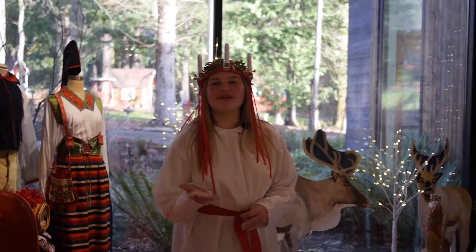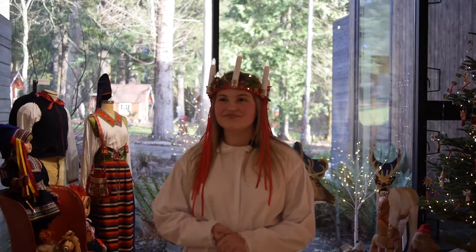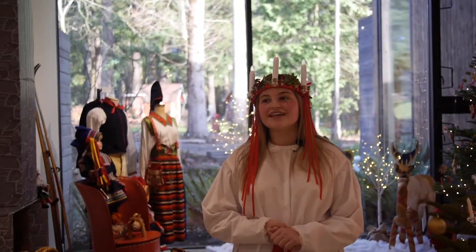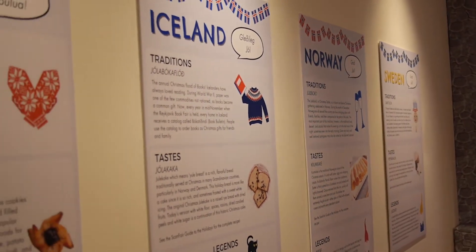As we keep going, there are five panels and each of these panels represents a Nordic country. Each panel has their traditions, tastes, and legends of the Nordic cultures. If you'd like to look at these more closely, you can go to our virtual tour.